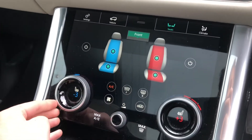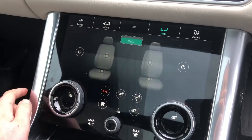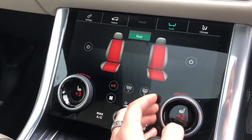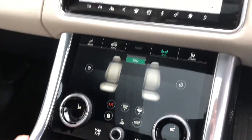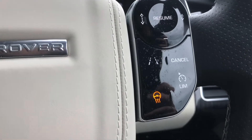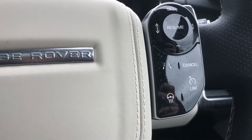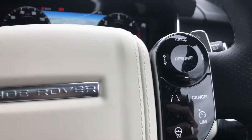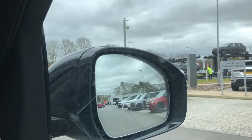Along with heated and cooled front seats, which is ideal for winter and summer, and heated seats in the back which provides a luxury journey for everyone. You also have a heated steering wheel, along with a speed limiter, lane departure warning, and blind spot monitor, which makes driving on the motorway safer and easier.